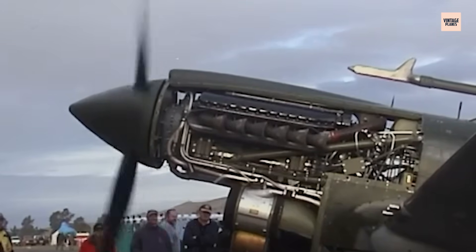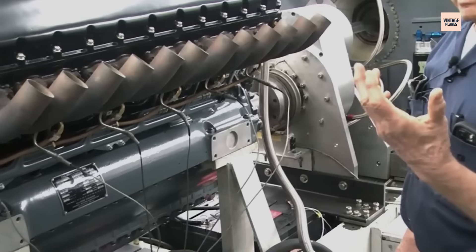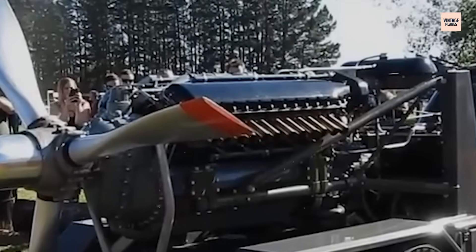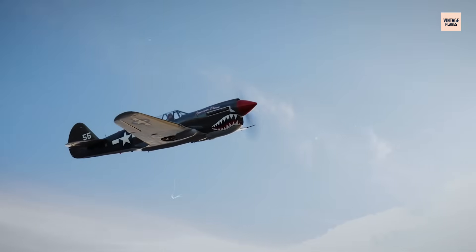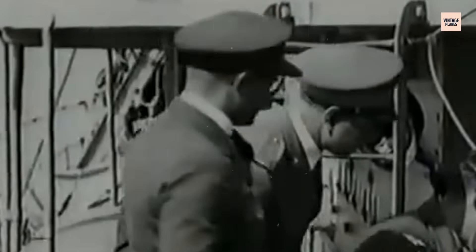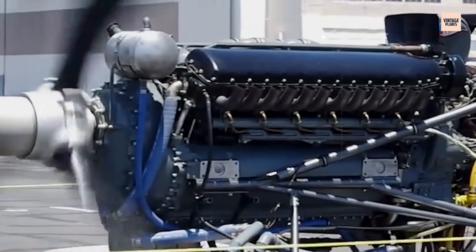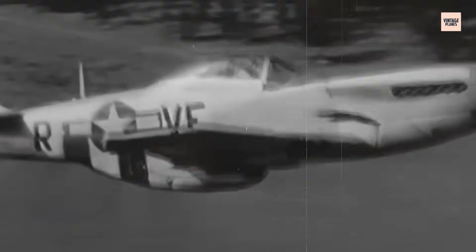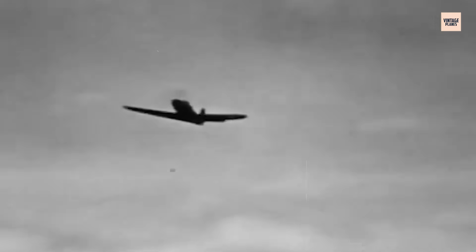This wasn't just another piston engine — it was supposed to be a revolution. Unlike bulky radial engines that created drag and limited pilot visibility, the V-1710's inline design offered aerodynamic advantages, better pilot sight lines, and the potential for superlative high-speed performance. The military took notice, and fast. By 1939, the V-1710 was earmarked for America's new generation of fighters: the P-38 Lightning, P-39 Aero Cobra, P-40 Warhawk, and eventually the P-51 Mustang. It was expected to dominate the skies.